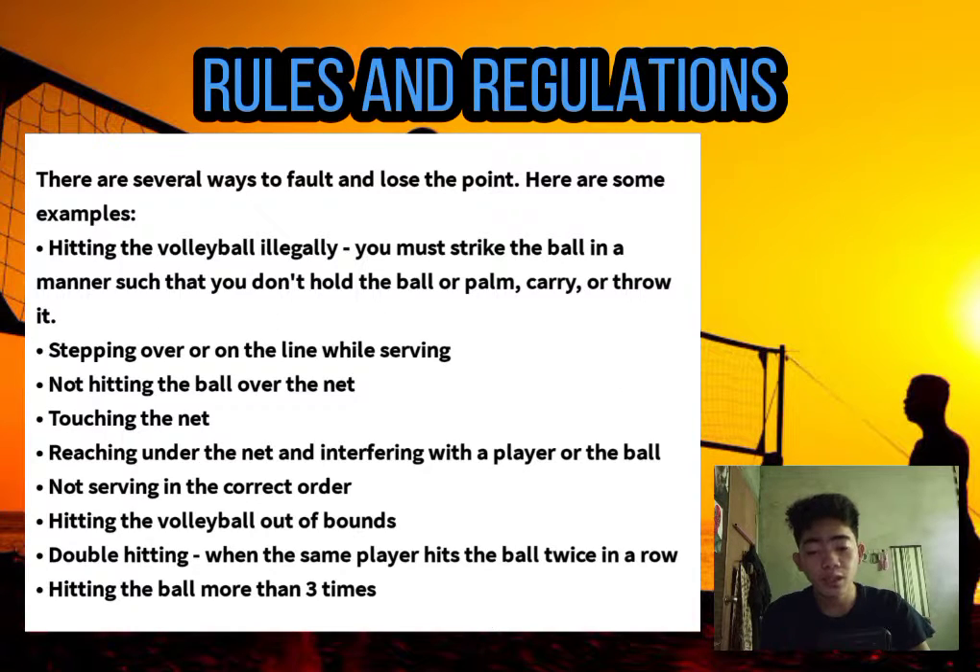There are several ways to fault and lose the point. Here are some examples: hitting the ball illegally — you must strike the ball without holding, carrying, or throwing it; stepping over or on the line while serving; not hitting the ball over the net; touching the net; reaching under the net and interfering with a player or the ball; not serving in the correct order; hitting the ball out of bounds; double hitting, when the same player hits the ball twice in a row; and hitting the ball more than three times.